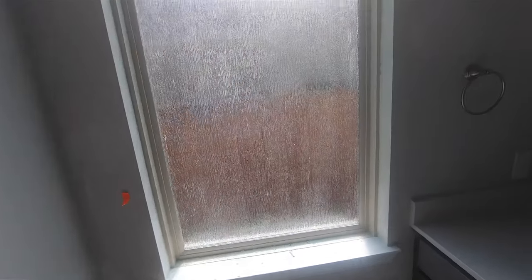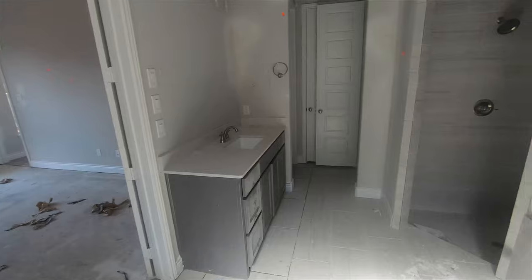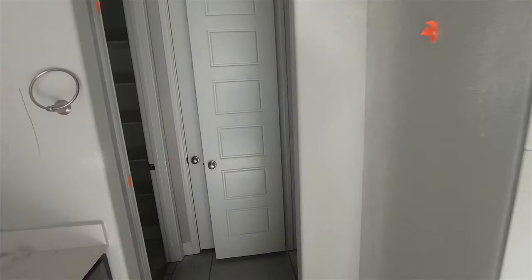There's a commode with a privacy door and a flex glass window so you can't see in. Then you've got a linen closet here, and a big master closet — his and her closets. The smaller one's always his. And here's the linen closet.